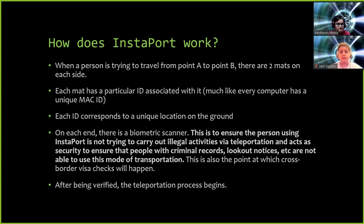On each end, there is a biometric scanner. This is to ensure the person using Instaport is not trying to carry out illegal activities via teleportation, and acts as security to ensure that people with criminal records, lookout notices, etc. are not able to use this mode of transportation. This is also the point at which cross-border visa checks will happen. After the user is verified, the teleportation process begins.